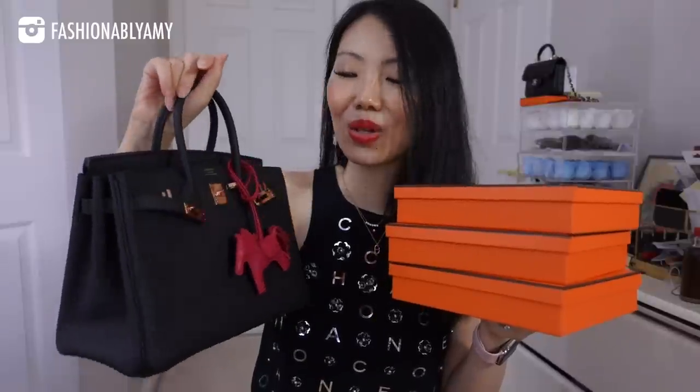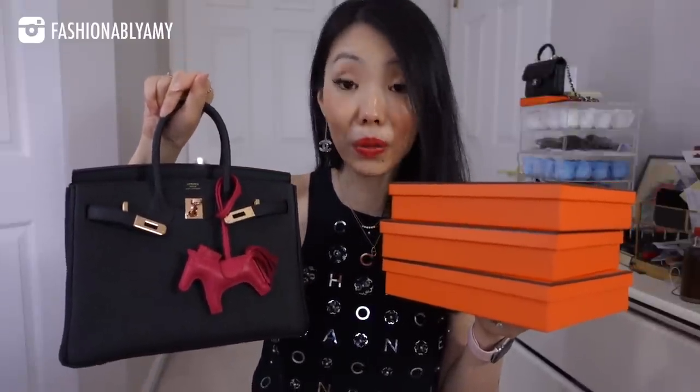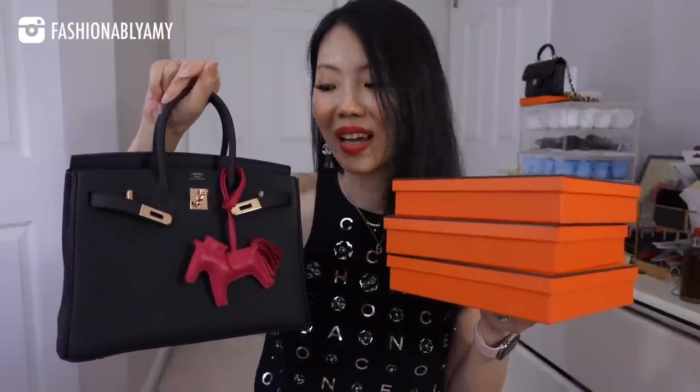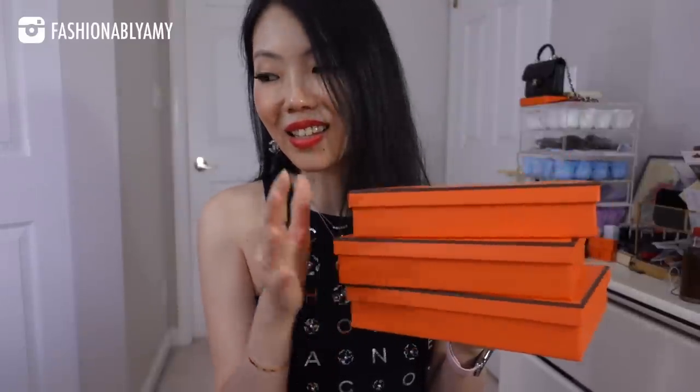This is really the most magical and holy grail combination I could ask for — a Birkin 25 Togo in black with rose gold hardware. I wanted to celebrate this occasion since getting this Birkin was so special, even though it was such a hard and long journey. I'm celebrating it with a giveaway — I have three boxes here, one for me and two for you.